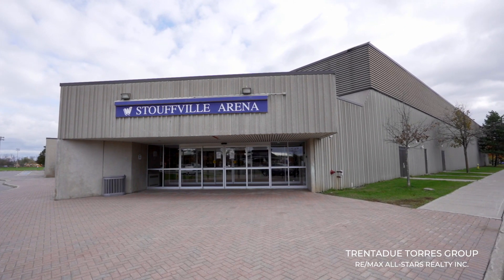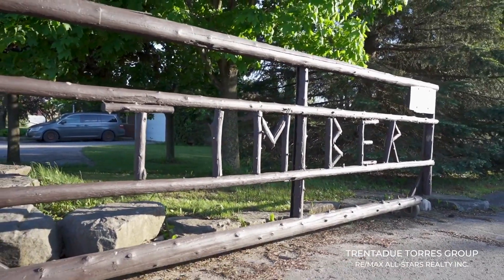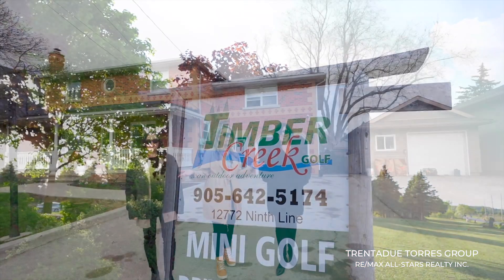If you head north, in just a few minutes, you'll be at Timber Creek — one of my favorites — where you can mini golf, use the batting cages or hit a bucket of balls at the driving range.